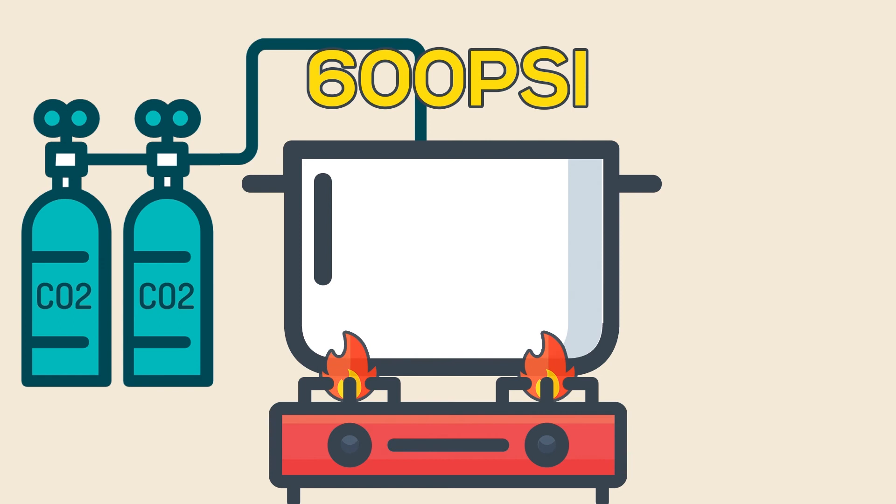And by the way, if you're worried that all that pressure will do some serious damage to your body, you can rest easy.